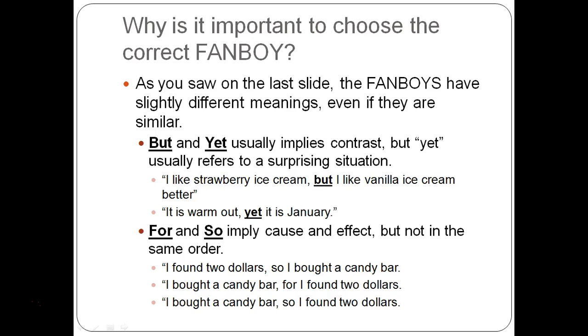The other FANBOY for opposing ideas is OR. You could say 'I want strawberry ice cream, or I want vanilla ice cream' — meaning you don't want both, you just want one or the other.